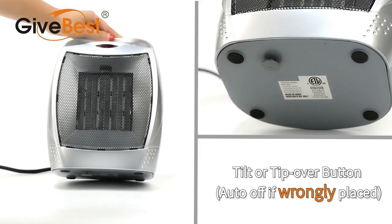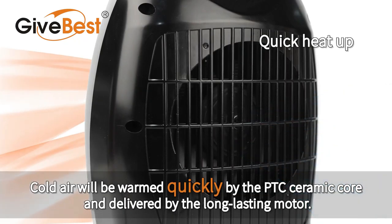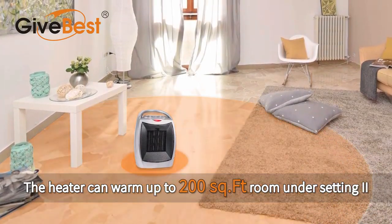It also shuts off when kicked, which is a plus for homes with children or pets. However, the tilt feature prevents the heater from turning on when placed on a plush carpet — it needs a flatter surface.